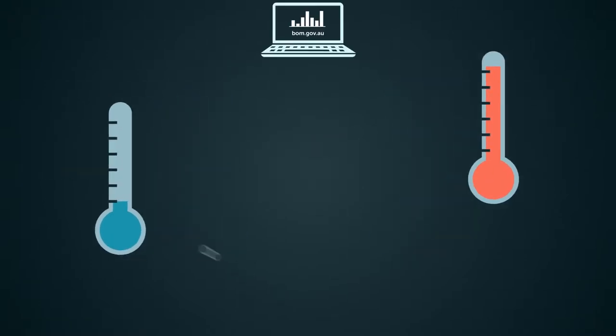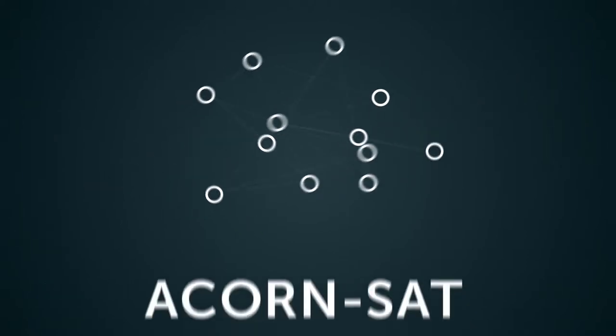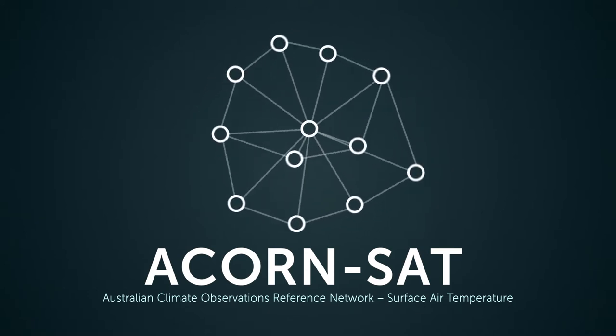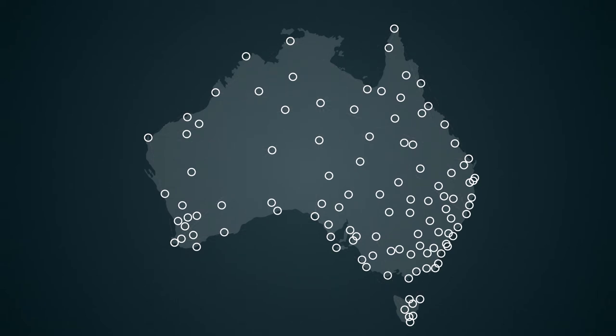We are also responsible for monitoring and analysing Australia's long-term temperature trends. To do this, we use a specific data set called AcornSat, which monitors 112 of Australia's longest established weather stations.